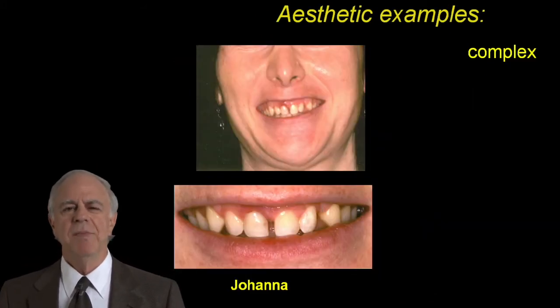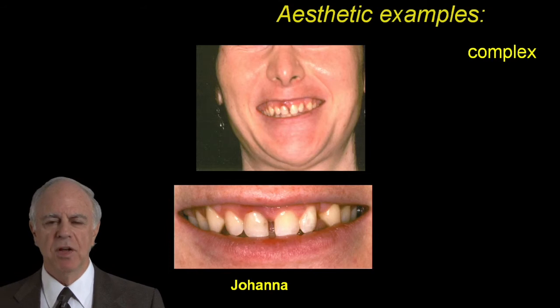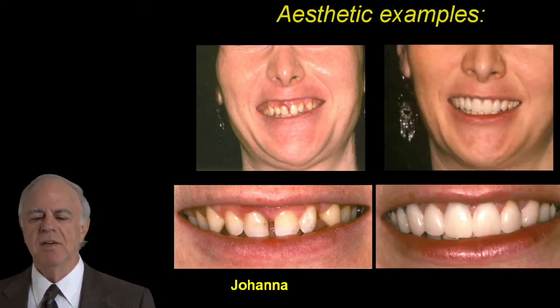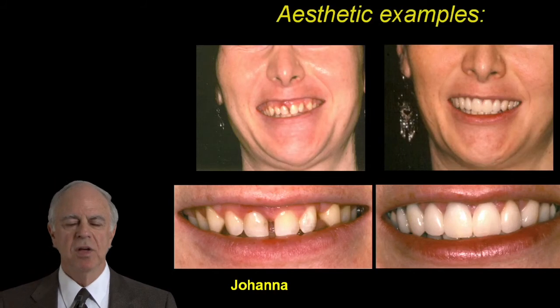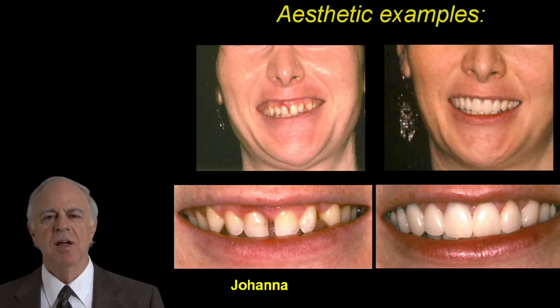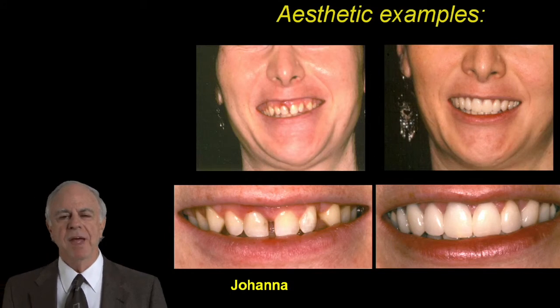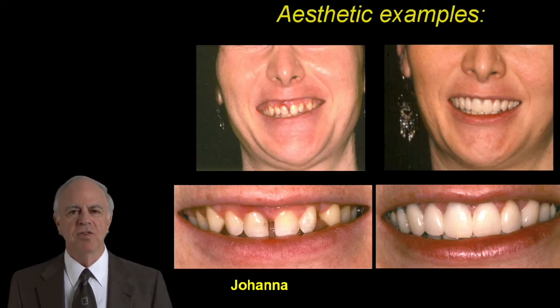And Joanna — what a major difference we can make in her life and in her self-esteem by taking away the extra gingiva and giving her that as a final result. All of this can be decided on by working closely with a surgical and restorative colleague to manage the gingiva and manage the bone.